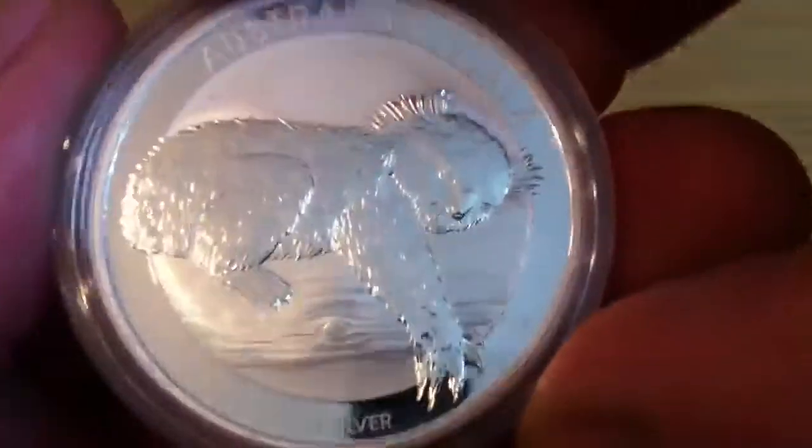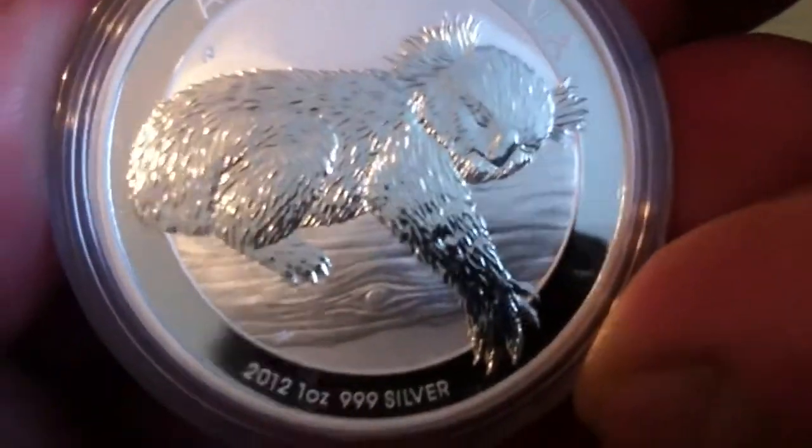I'll just look at another one to see if there's any difference between the two — there probably isn't. Let me see if I can get in there for a closer look.